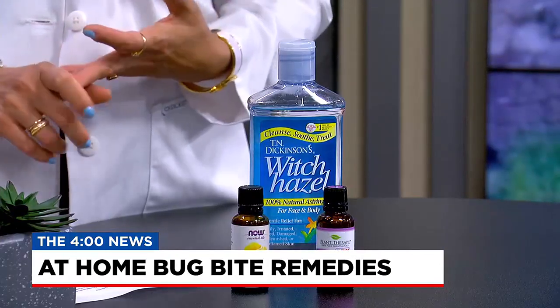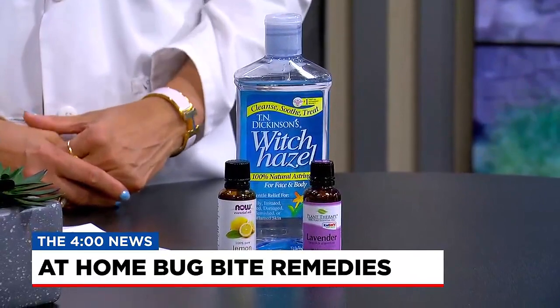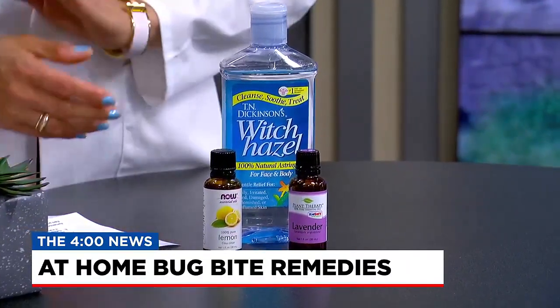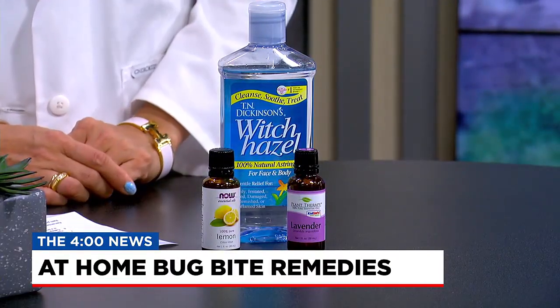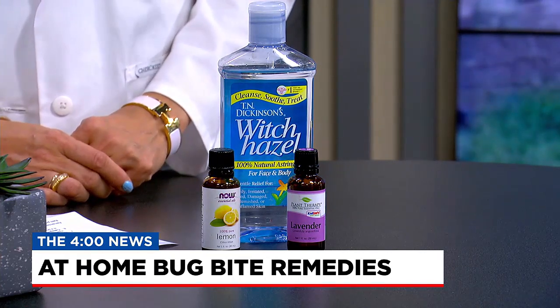We also have lavender oil, peppermint oil. There's another one called catnip oil, which is a type of a mint leaf. Neem is another one that's not often heard of, but neem oil is very soothing and it's used for a lot of bug rashes and viral rashes and things like that. Cedarwood oil is another pretty popular one.